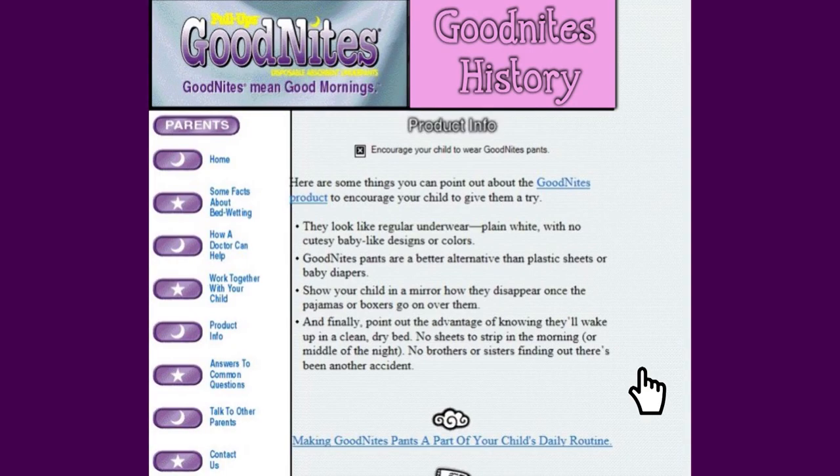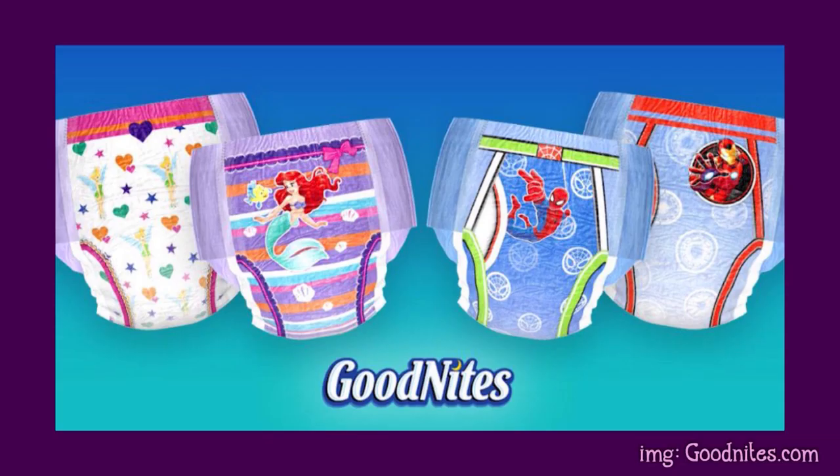I've got Netscape Navigator open and, oh look, there's a History of Good Nights section on the Good Nights website. Let's check it out. Welcome to the History of Good Nights. Good Nights first premiered in 1994 and are made by Kimberly Clark, makers of pull-ups.